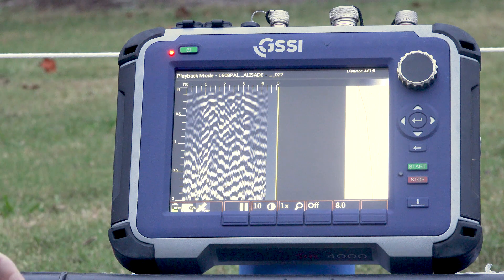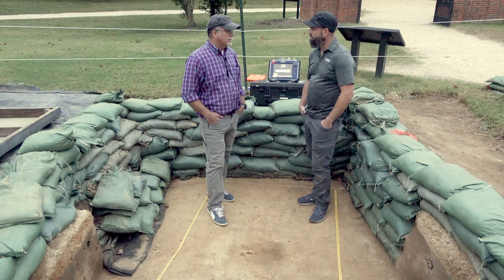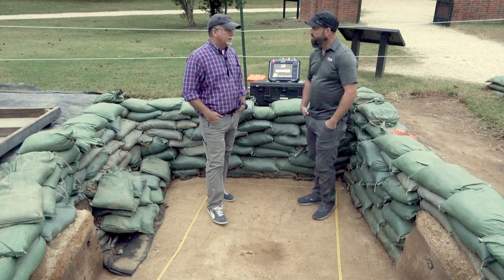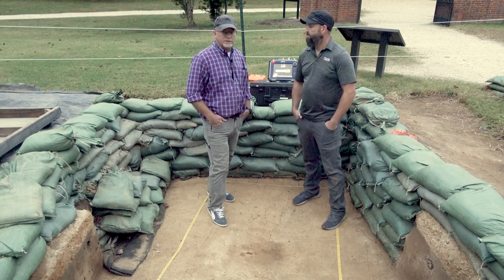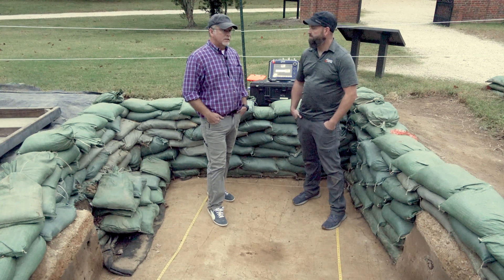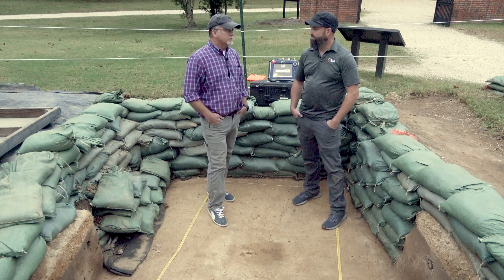And then we can map it on the ground without having to do excavation. I'm certainly excited about what we found out so far with just the 2D data and just running it across. And I'd really like to see this applied to other features that we've had out here. Going forward I think we'll really be trying it out.